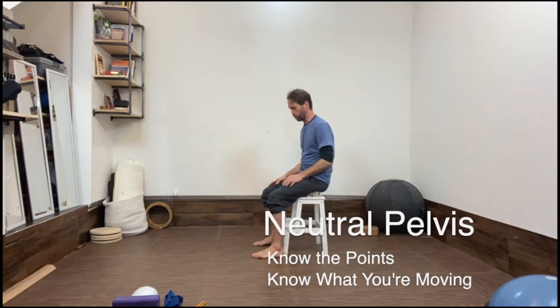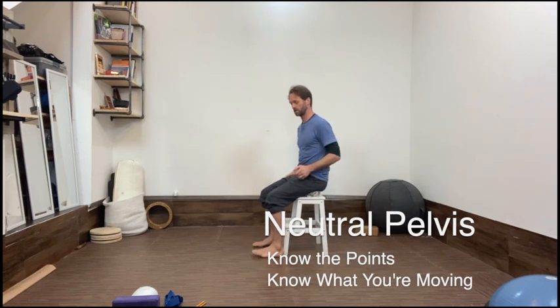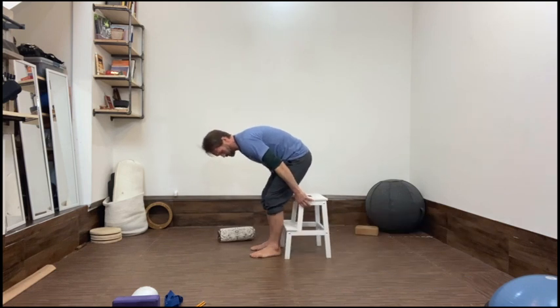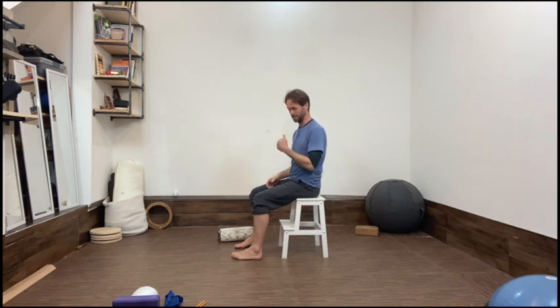Today we're finding a neutral pelvis — why it might be difficult and why it's fairly important. The biggest reason is we spend so much time sitting, which causes a lot of ailments. The way our chairs are designed, even the way our shoes are designed, puts our pelvis into a position that it shouldn't be stuck in all the time.